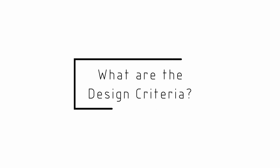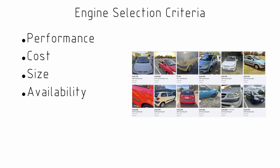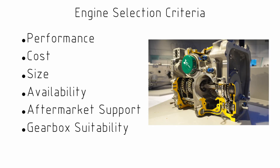When considering design options we want to create a series of criteria to judge the different options against. For this decision, where we're choosing the engine for the vehicle, we're going to be considering performance of the engine, cost, size, availability, the level of aftermarket support available, how suitable the gearbox is, as well as looking at the induction.